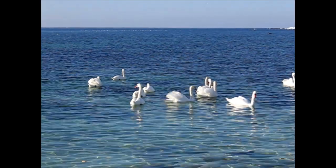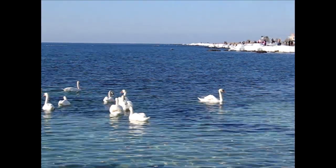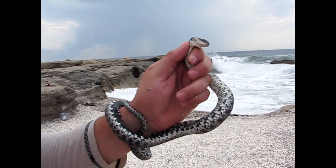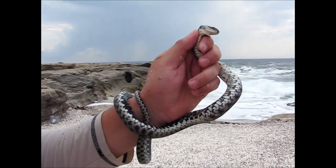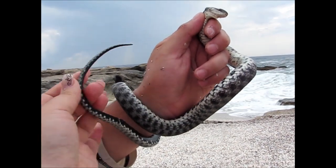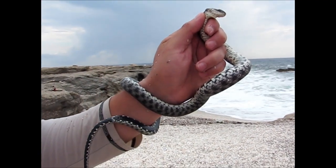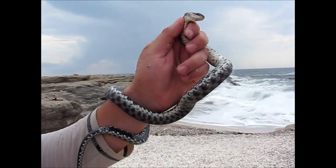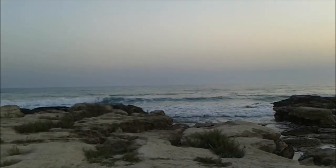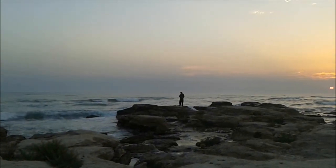The majority of adult Hydrophiinae species grow to between 120 and 150 cm in length, with the largest, Hydrophis spiralis, reaching a maximum of 3 meters (9.8 ft). Their eyes are relatively small with a round pupil, and most have nostrils located dorsally. The skulls do not differ significantly from those of terrestrial elapids, although the dentition is relatively primitive with short fangs.